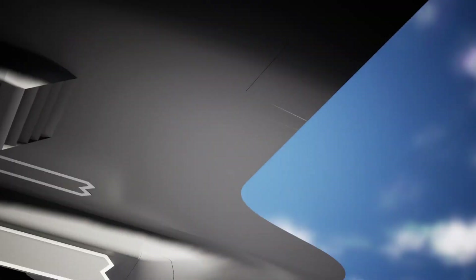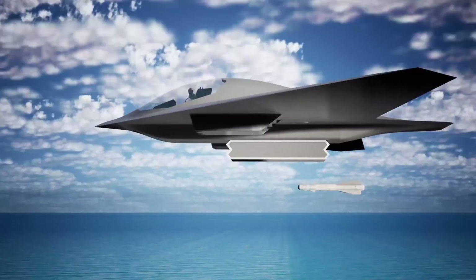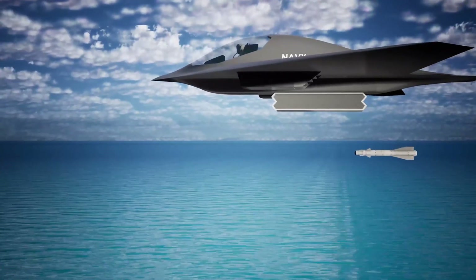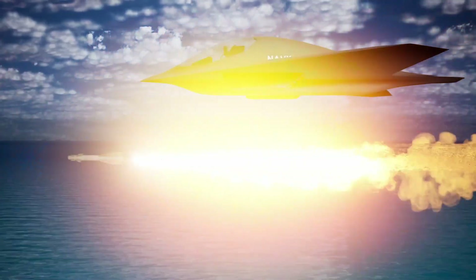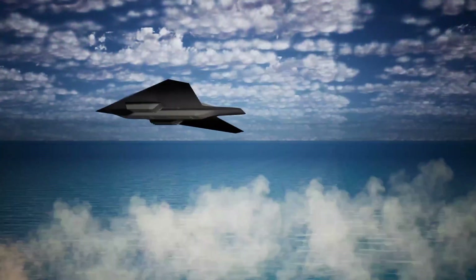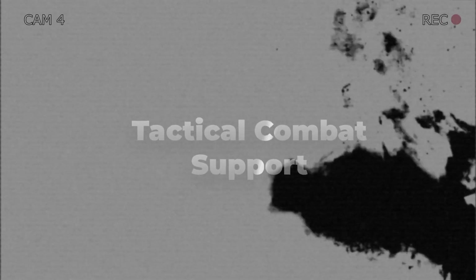this aircraft can operate from carriers or land bases, providing previously impossible capabilities on demand. The Navy requires affordable, leading-edge technologies to maintain dominance, and the Fury delivers this in a bold yet practical way. By combining stealth and vertical flight, the Fury creates operational possibilities that will change naval aviation forever. We at Jet X are proud to be driving this transformation.